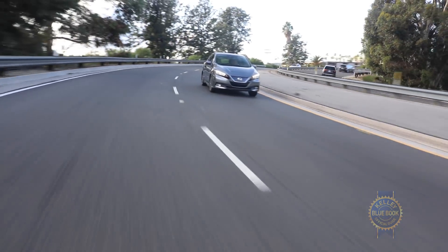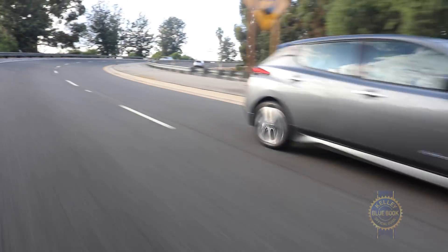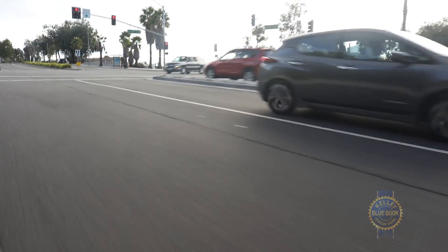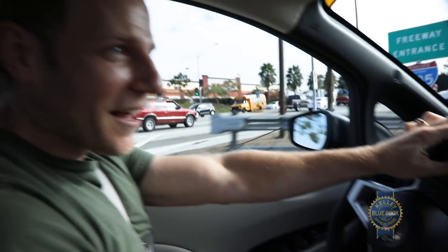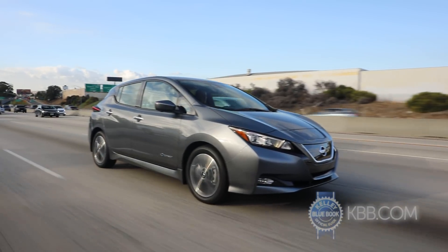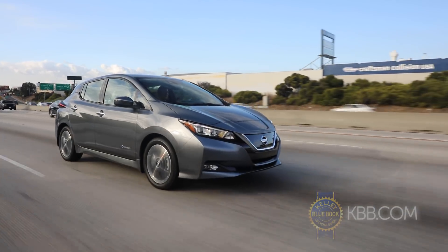Beyond sprightly acceleration, ride quality is really quite good. Road impacts are absorbed without drama, the chassis handles quicker-than-necessary corners without losing its composure, and the steering feels tight and responsive with just the right amount of heft. At high speeds there's a bit of wind noise, but engine noise is non-existent.